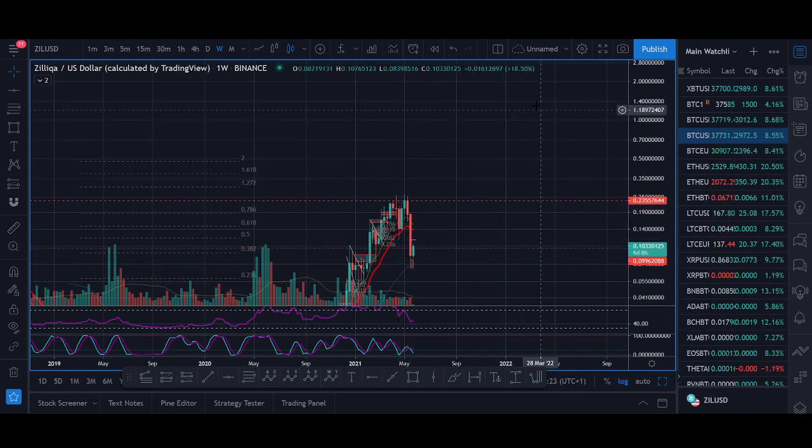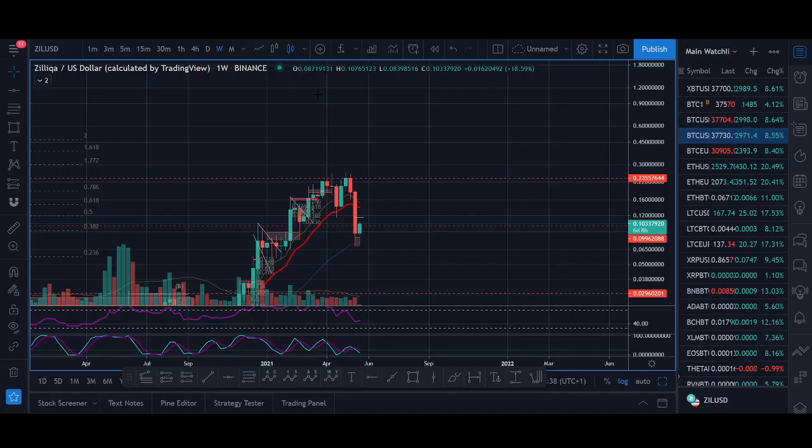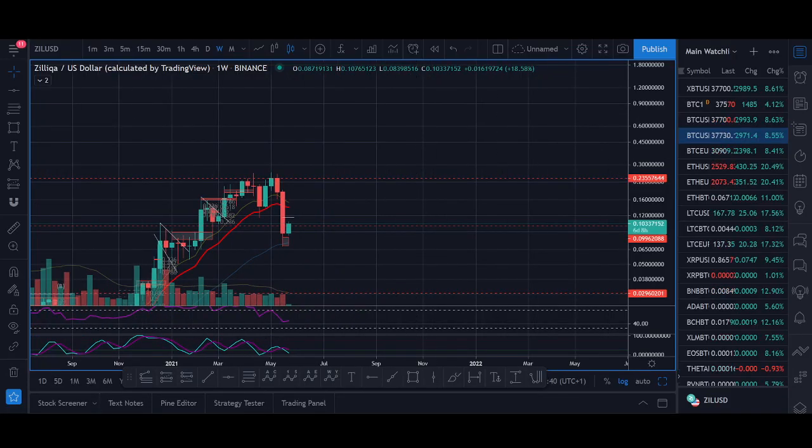That would be my target for Zilliqa — thank you very much for watching this video. I hope you guys enjoyed it. What are your thoughts on Zilliqa? Do you agree with my $1 target? Do you think Zilliqa will go a lot higher? Comment below your price prediction for Zilliqa. Smash that like button, subscribe to the channel, and I'll see you guys soon with another great video.